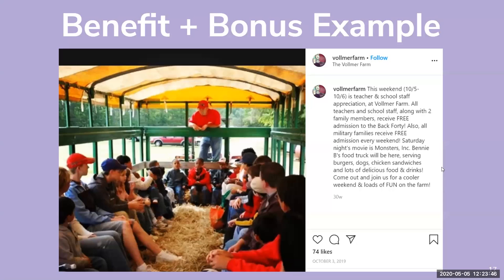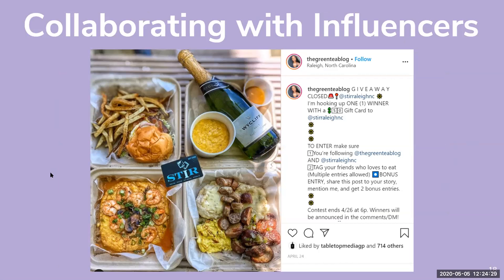This example is from Vollmer Farm in North Carolina. They did a post for October 5th through 6th: Teacher and School Staff Appreciation Weekend — all teachers and school staff along with two family members receive free admission to the Back 40. It also mentions a military family discount. Using social media to promote different benefits and bonuses for followers and patrons — if you're running a discount or sale, definitely post about it on social media.